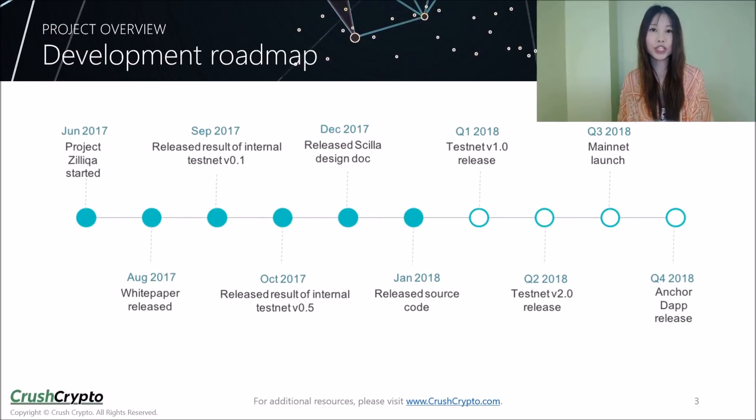This is a summary of the project's development roadmap. The next major milestone is the release of Testnet version 1.0, which is scheduled for release quite soon.